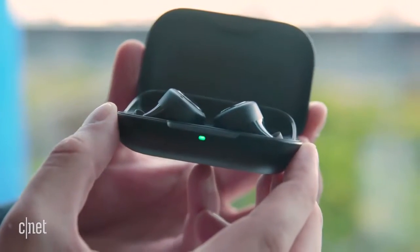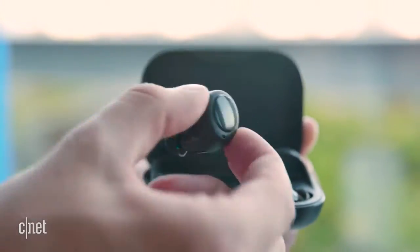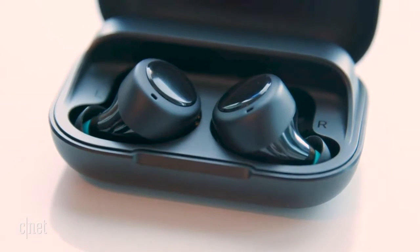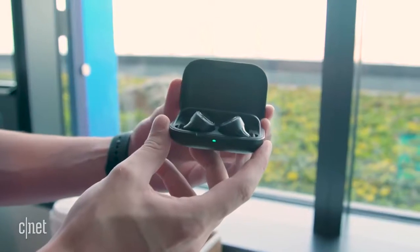When I open up the case here, you get a little light that comes on — it's green, then turns blue to indicate the buds have paired with the phone. At that point you'll also get a card in the Alexa app for controlling the buds, where you can turn the microphone on and off, mute it for privacy, and control the passthrough and Bose ambient noise reduction. It's supposed to deliver a very crisp sound from a nice set of earbuds.